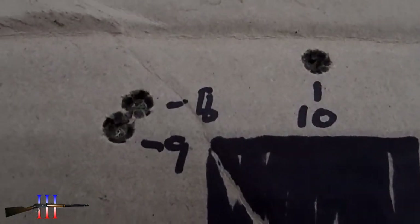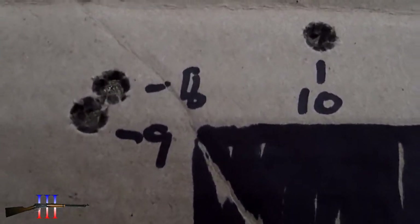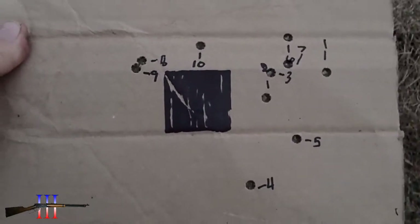The wind died down on me and changed a bit for these last 3 shots, and I'm sure those are a node also. I'm going to go with charge weight number 9, load up some cartridges with that, and then take some shots tomorrow.